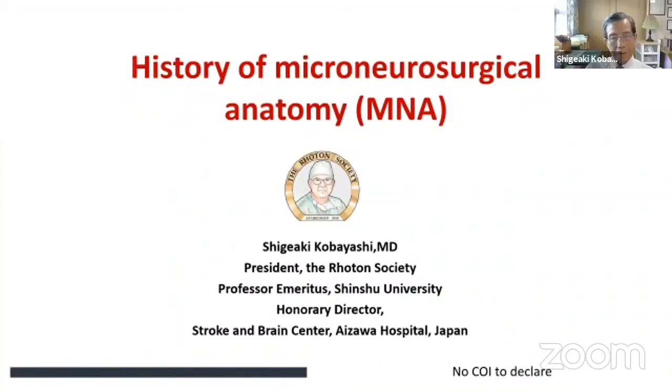Thank you, Professor Miranda. It's a great honor for me to speak to you today on this topic: the history of microneurosurgical anatomy.